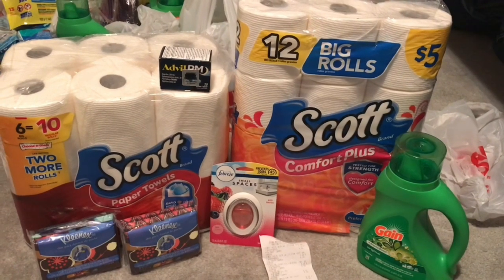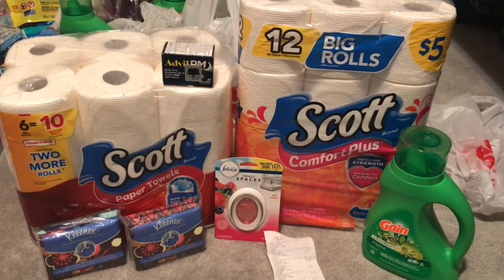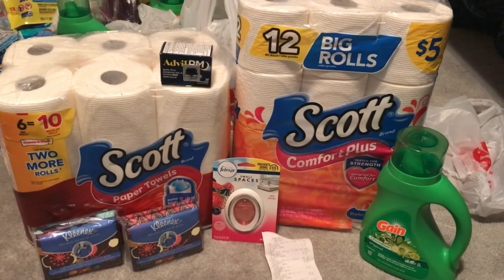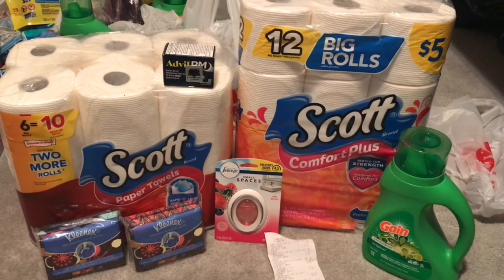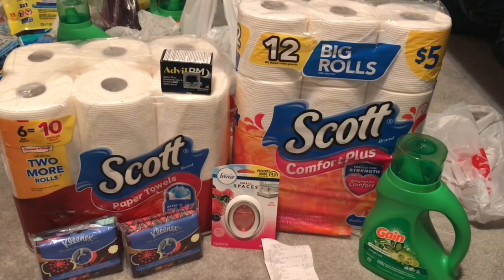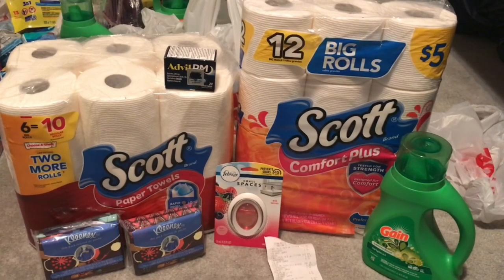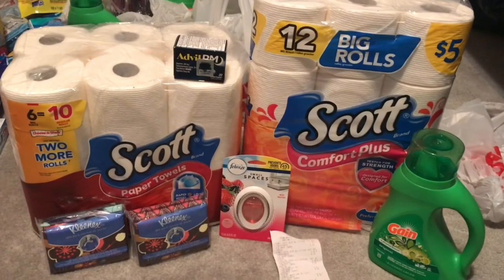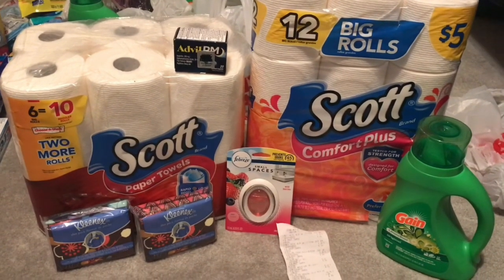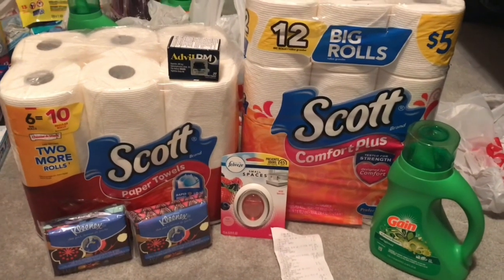Hey guys, it's Natalie. Welcome back to my channel and happy Wednesday. I hope everyone is doing well. Most of you know that Family Dollar came out with a five off of a $25 purchase digital coupon on Sunday. I'm a little late, but you can do these deals today, tomorrow, Friday, or Saturday. This video contains two different deals — I used two different accounts. Digital coupons are one-time use only. If you want to do multiple transactions using some of the same digitals, you're going to have to have multiple accounts. So let's get started.